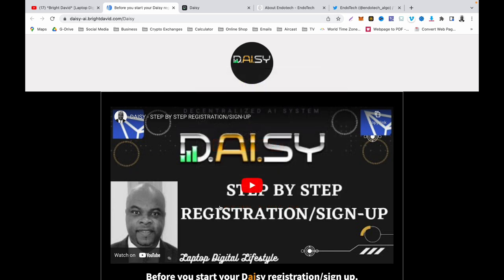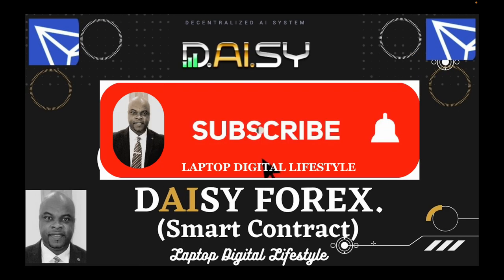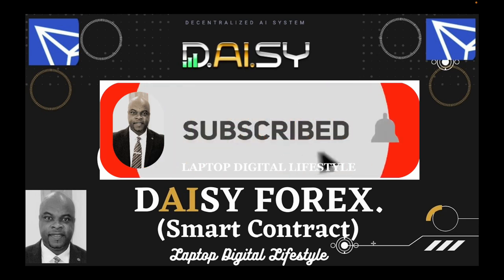That is how to register. Click the link, follow the video and steps and you will be up and running. Make sure you contact me on Facebook Messenger once you have registered and completed the whole process — or contact me and I will be able to help you. Thank you for watching and I hope to see you in my next Daisy video. Don't forget to like, share, and subscribe to my YouTube channel.